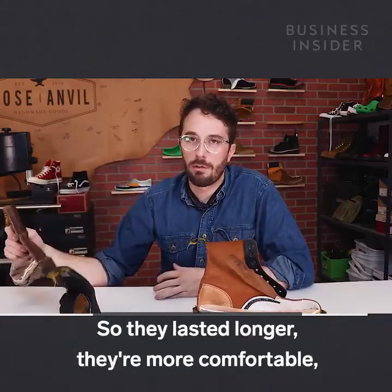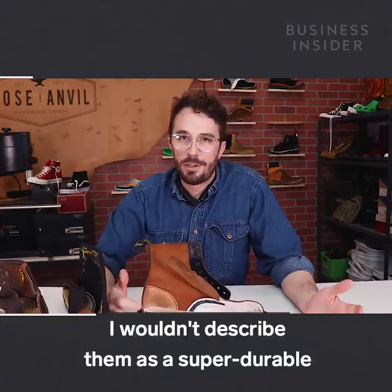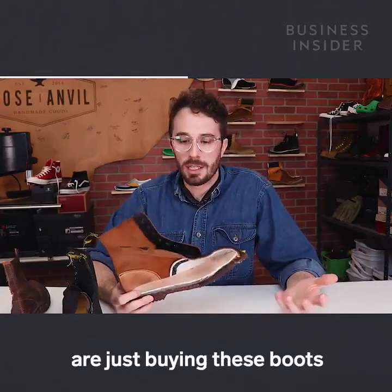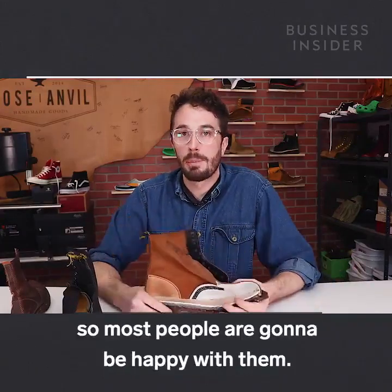So the vintage boots lasted longer, they're more comfortable, they have the support you need. The newer ones just have worse versions of the old materials. I wouldn't describe them as a super durable or long-lasting boot, but a lot of people are just buying these boots because they're Doc Martens anyway, and they're going to be comfortable and last a decently long time, so most people are going to be happy with them.